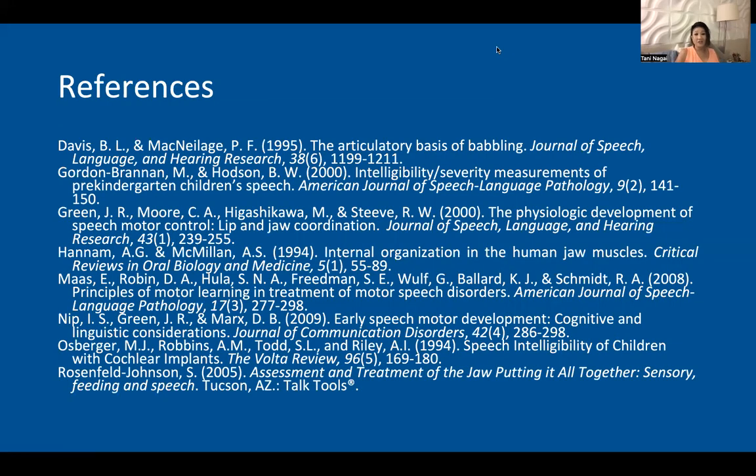Thank you so much for attending this poster session. I hope the rest of the conference goes fantastically and that you found this as interesting as I do. I hope that in the future I get to meet everyone face to face. Thank you so much and have a great day.